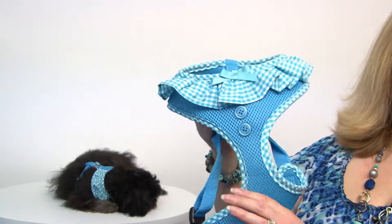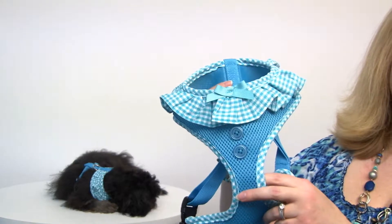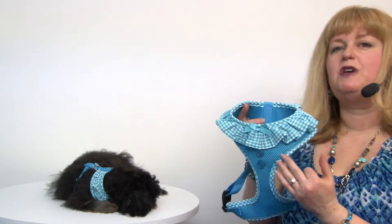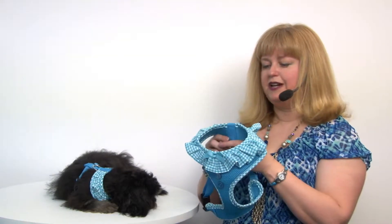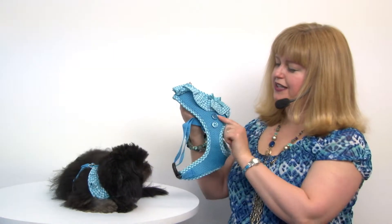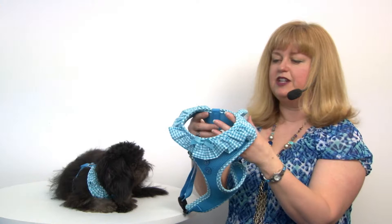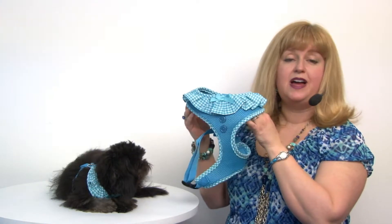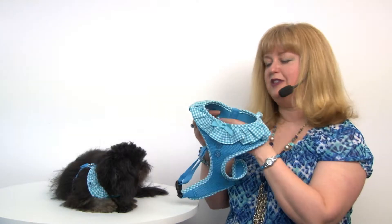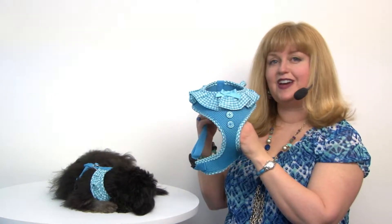This harness features an air mesh fabric so it's breathable for your pet, and I love this style on Rain because the ruffles really show up against her long coat, and it's a great color on her. It's got cute details like little buttons and ribbons so that your dog will look adorable everywhere you go. It's kind of like wearing a little t-shirt because it's just that cute as far as fashion goes.